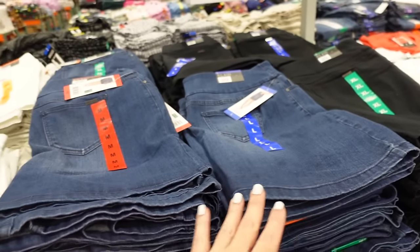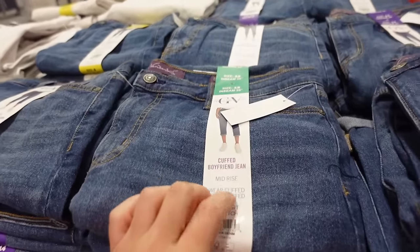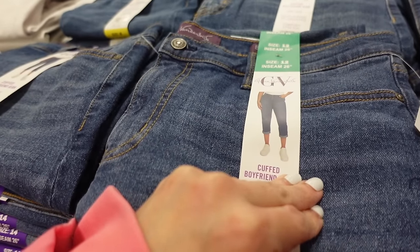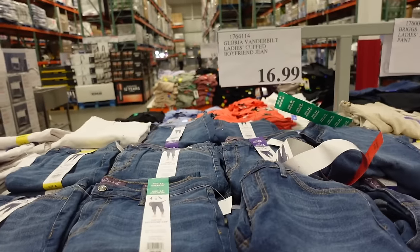New Gloria Vanderbilt boyfriend jeans — mid-rise with a 26-inch inseam, cuff, and whiskering. They also have solid white. Those are $16.99.